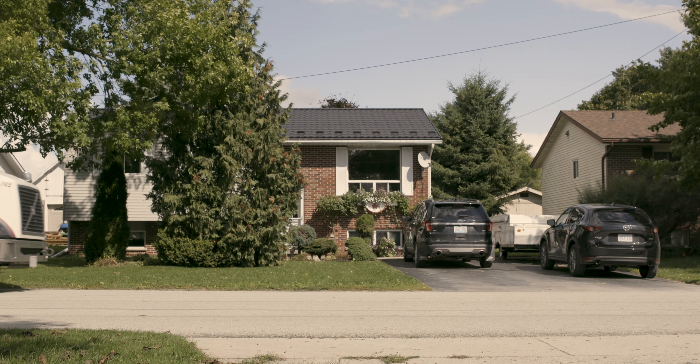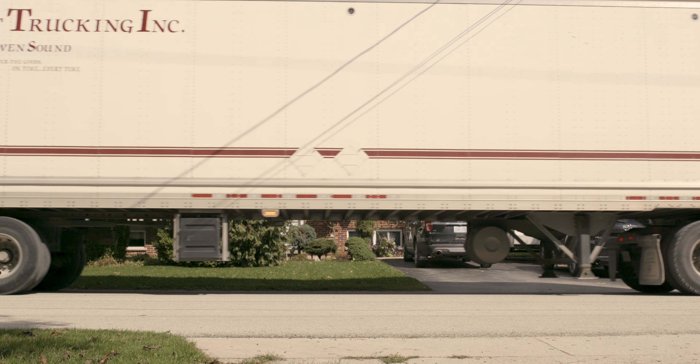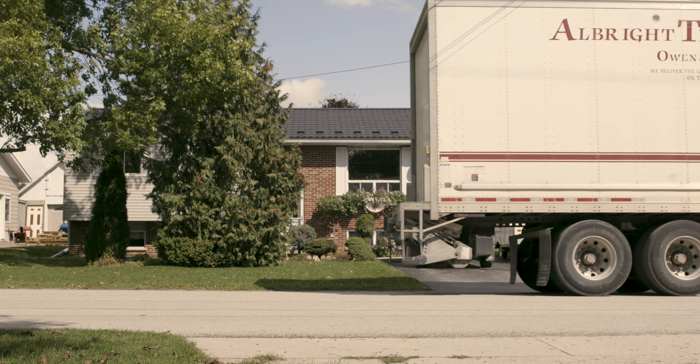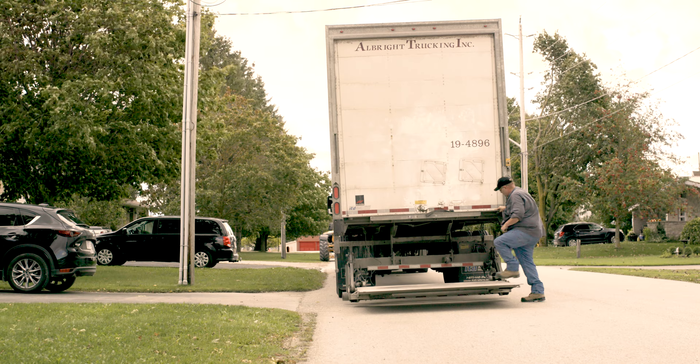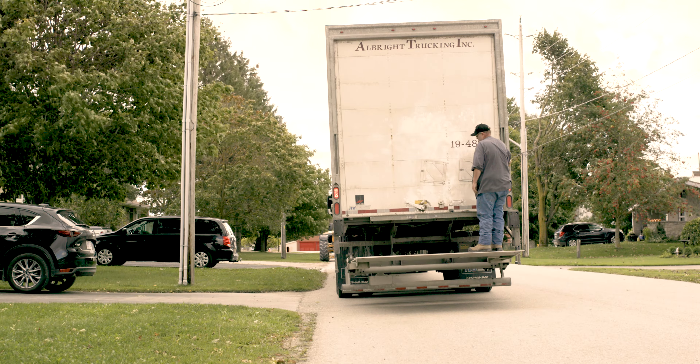When you order an outdoor room online, rest assured it will be delivered via curbside delivery. This means it will be delivered in a large vehicle, often a transport truck if they can go on your road. The carrier will call ahead to schedule a delivery time. Please know that someone must be home to accept the delivery.